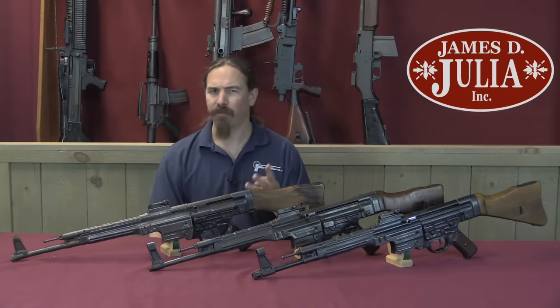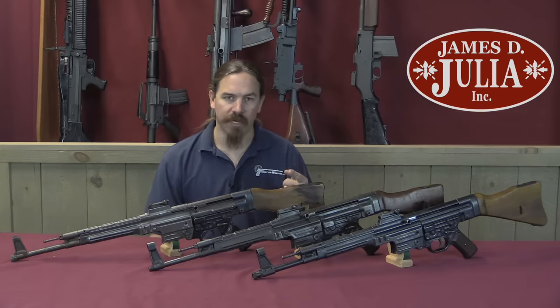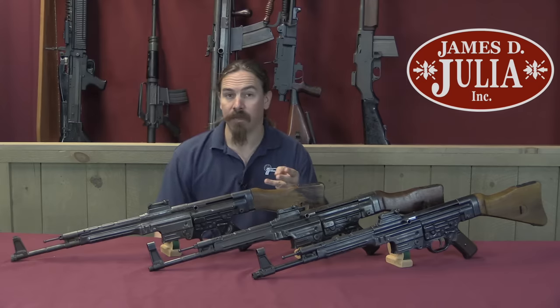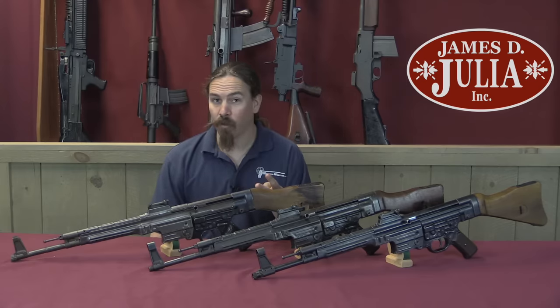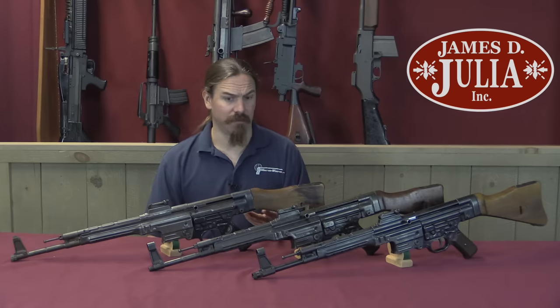There are actually four different designations plus the MKBs. There's the MP43-1, there's the MP43, there's the MP44, there's the STG44 — and what's the difference? What are all of these different things?